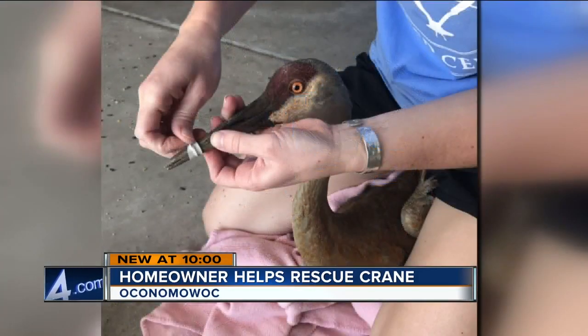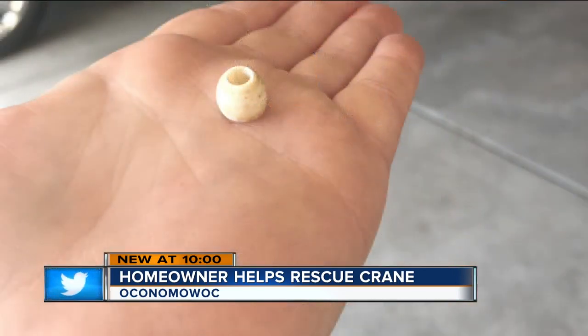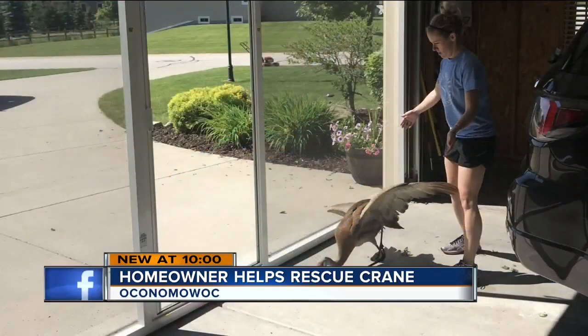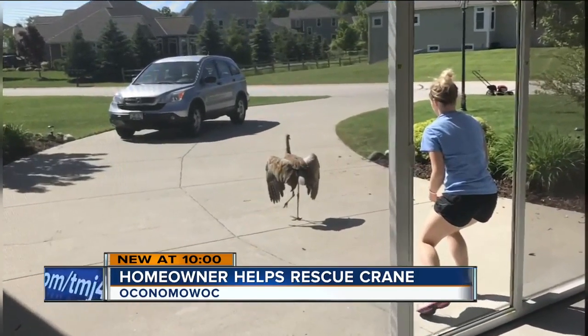Mandy Fable from the Wildlife in Need Center drove to Alexis' home and managed to get the plastic off the bird's beak. She was definitely stressed. I knew she'd be very thin, and she was — she was definitely dehydrated and very underweight. The bird's mate was waiting nearby, and Mandy says they watched as she rejoined her partner. She started opening her beak right away and kind of trying to vocalize with her mate, so that was a real relief and really cool to see.